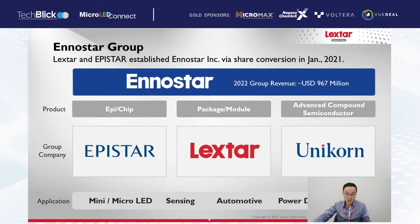Leicstar and Epistar established InnoStar in January 2021 by share conversion. Our purpose is to establish the development of new technology, including mini-LED, micro-LED, sensing, and automotive power devices. There are three major companies in our group: Epistar, Dexter, and Unicorn. Epistar works on epi and chip, Dexter works on package and module. In 2022, our group revenue is over 900 million USD.